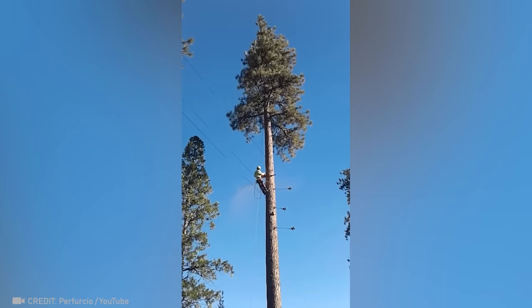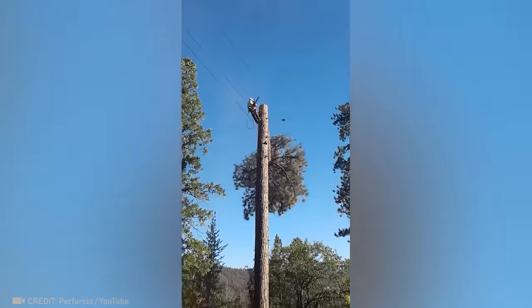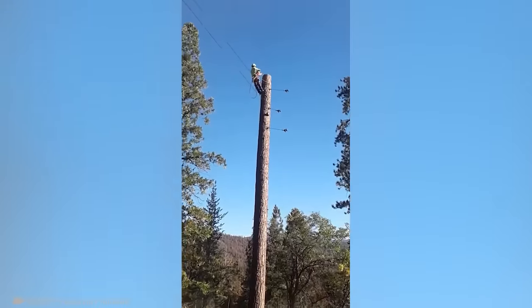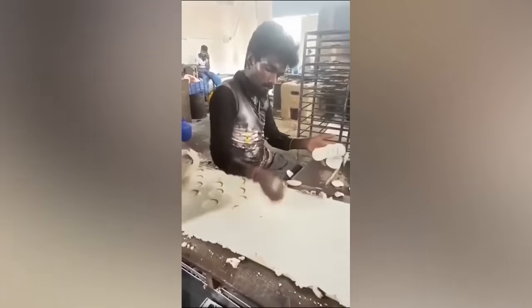This lumberjack just totally blew my mind. Somebody get a stopwatch — I think this guy is about to break a record.